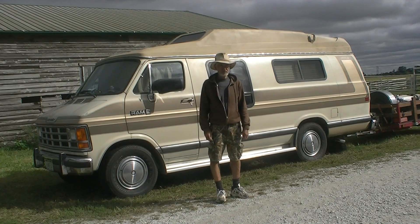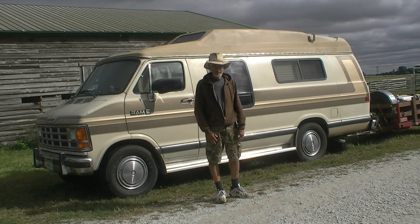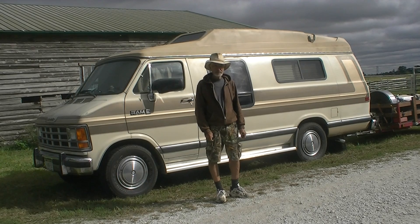Hi everyone, I want to introduce myself. I'm Locos and this is the Traveler. She's a 1990 Dodge van on a long wheelbase with a one ton chassis.